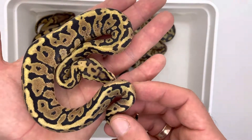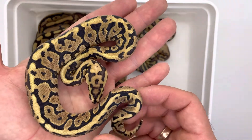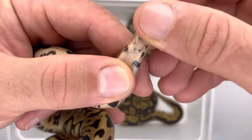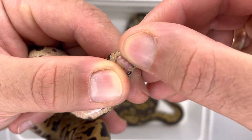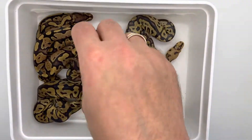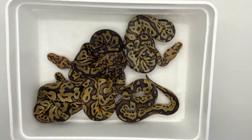So there's a spot nose fire yellow belly het clown female — she's available by the way. If you need a female, you can have her. Let me put the heads back and I'll come back to show you the clowns.